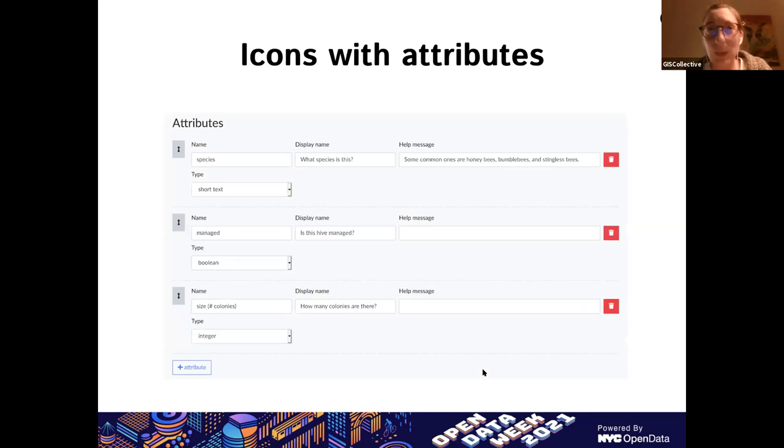Icons also have attributes, whose goal is to shape how the data you collect looks. For example, if you want to map bee data, you might want people who use your bee icon to fill in certain data for every observation — like a species name for the beehive they're mapping. By defining these attributes, you can set up a set of questions that contributors fill in the form, using a variety of data types so you don't get erroneous data — for example, when you want a number, you don't get text.